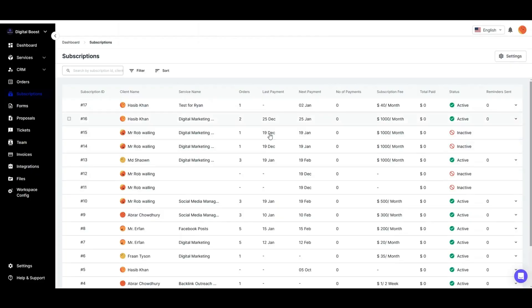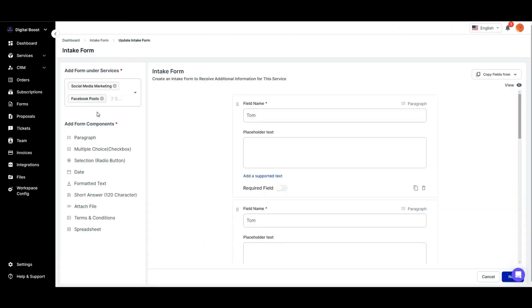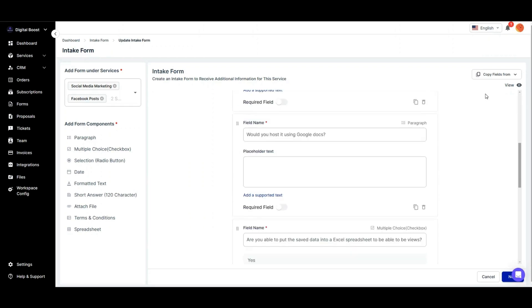For payments, choose between one-time invoices or recurring subscriptions. Send invoices at any point, or automate subscription payments for ongoing services. Need specific details from your clients? Ditch the email threads and use custom forms to collect everything you need. Ready to organize your clients, team, and payments on one platform? Click Buy Now to get started with Agency Handy today.